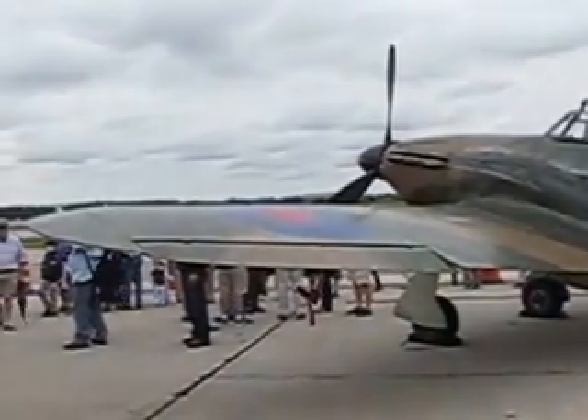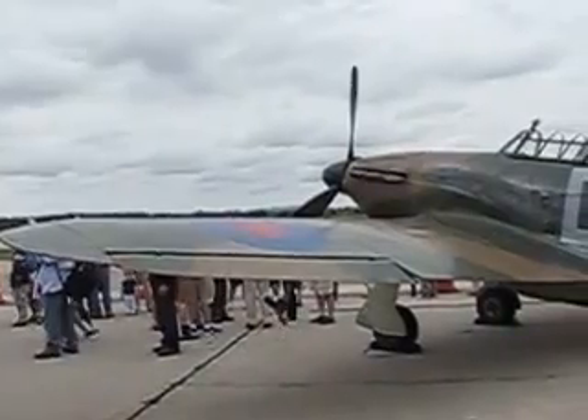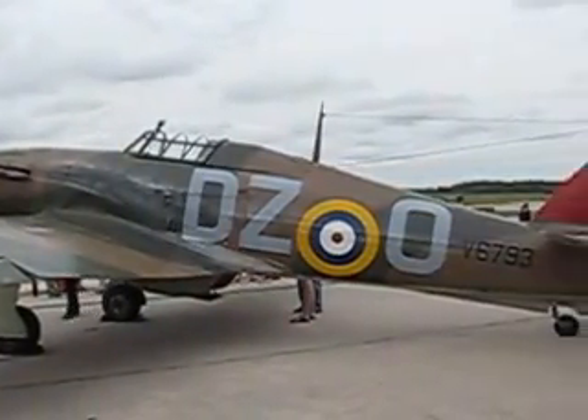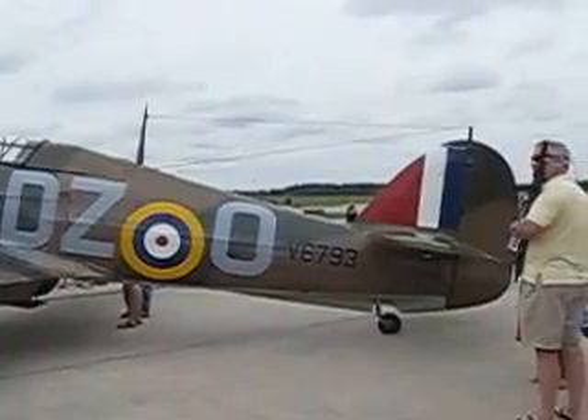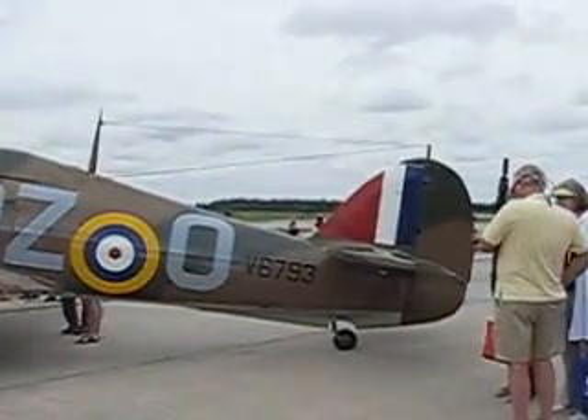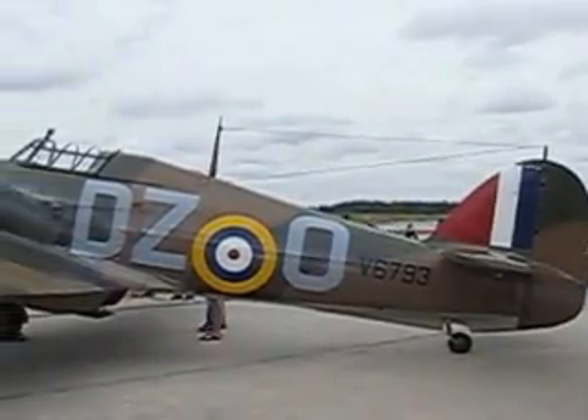There's a Hurricane — early model too, with the three stacks. I think like a Mark II or something. It's kind of hard to get real good pictures and shots because there's so many folks out here at Peachtree-DeKalb Airport.